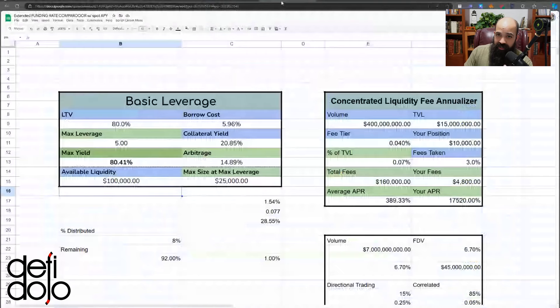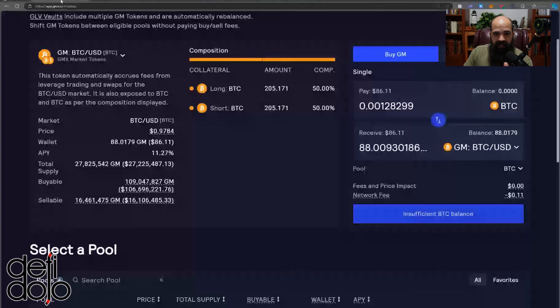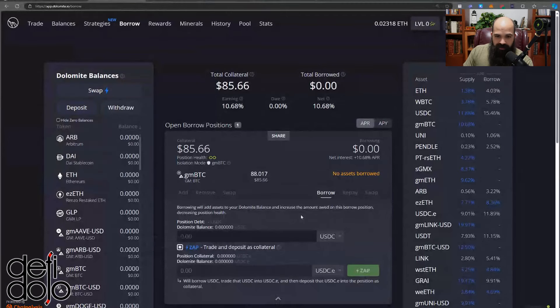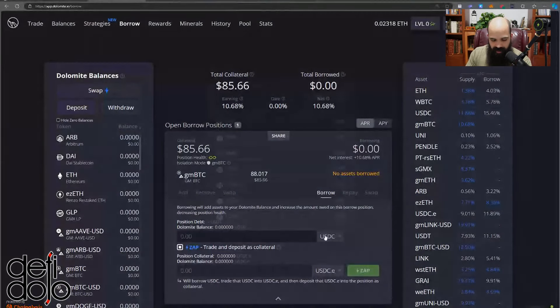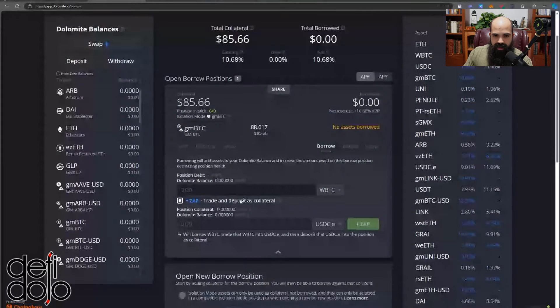With 80% LTV we get a max leverage of 5x, so I'm targeting around 5x. I'll go to Dolomite, go to Borrow, and use the Zap feature. The Zap feature is what allows me to leverage up to 5x all at once. 5x off of roughly $85 is about $425, so that's what I want my principal to be afterwards. I want to borrow wrapped Bitcoin because I want these two things to have the same delta — I don't want to be exposed to liquidation risk.